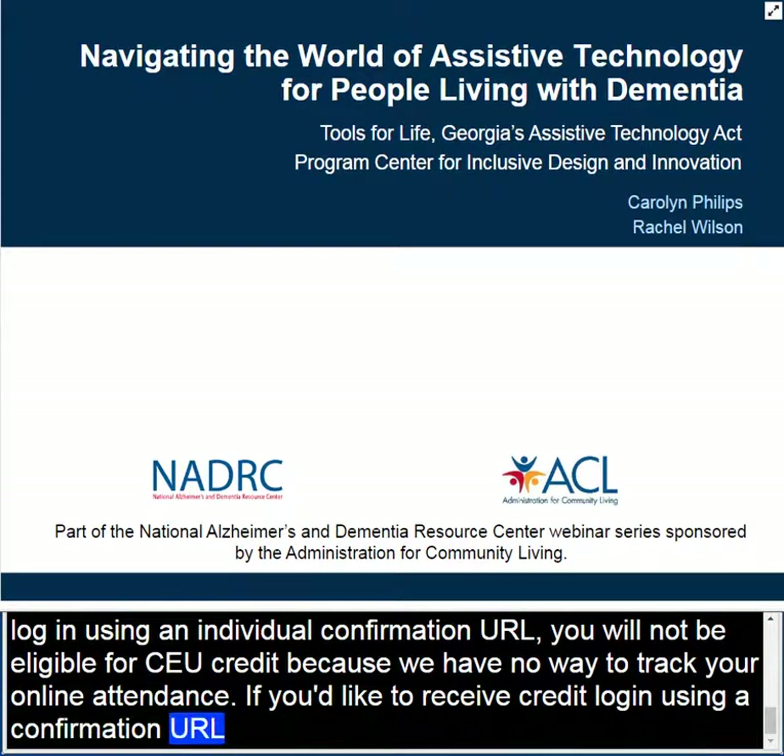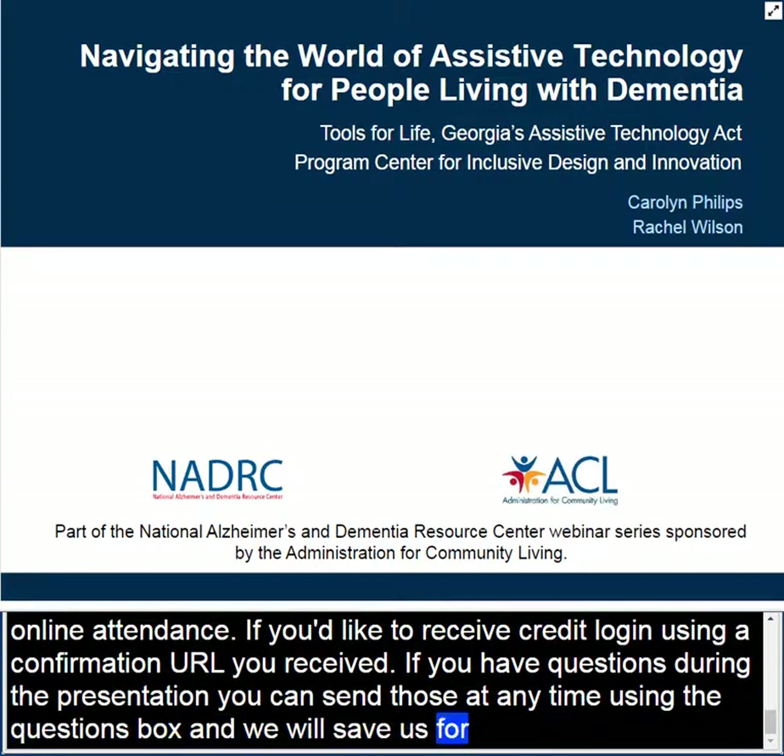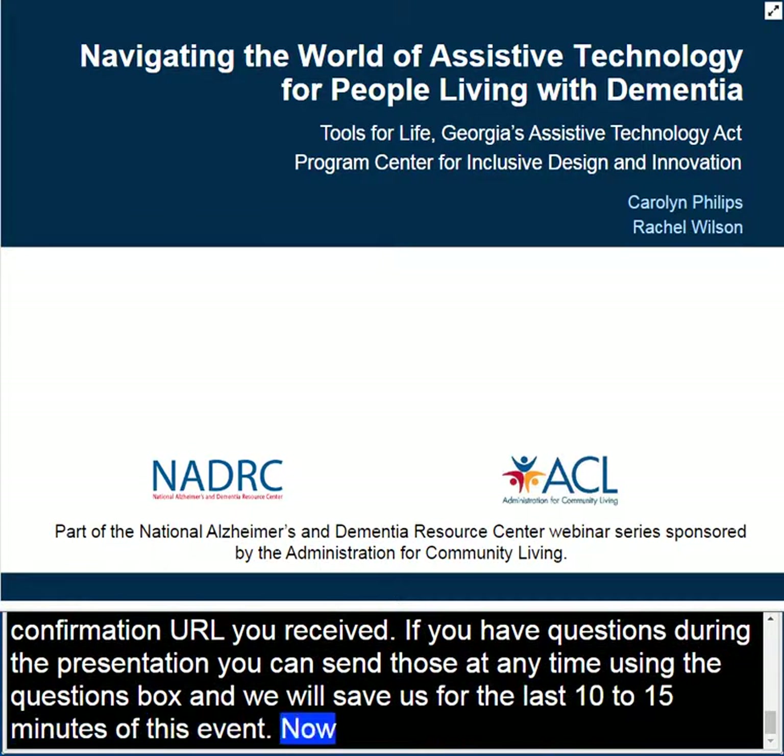If you have questions during the presentation, you can send those at any time using the questions box, and we'll save those for the last 10 to 15 minutes of this event. And now I'd like to welcome Sari Schumann of the National Alzheimer's and Dementia Resource Center. Welcome, Sari.